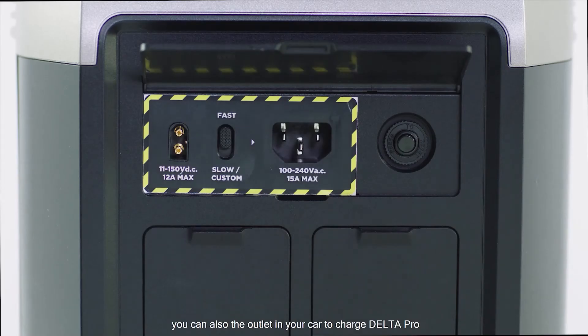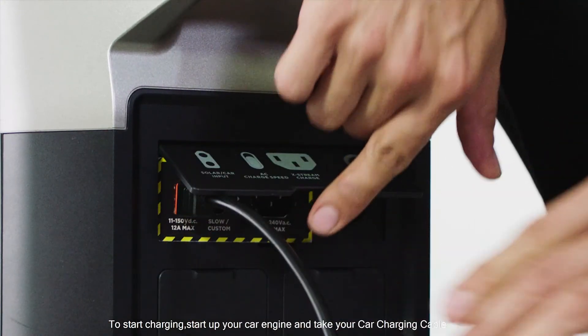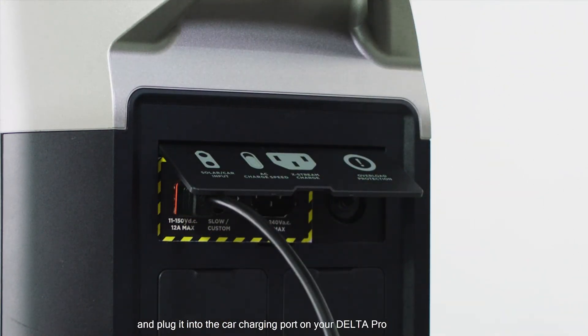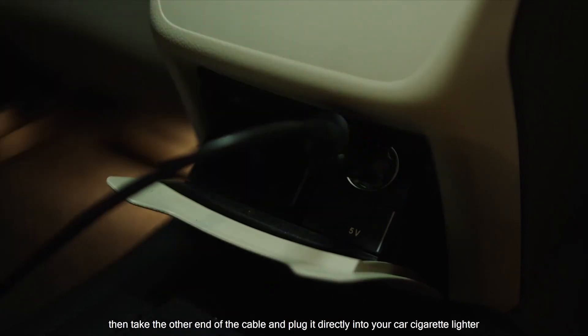You can also use the outlet in your car to charge Delta Pro. To start charging, start up your car engine and take your car charging cable and plug it into the car charging port on your Delta Pro. Then take the other end of the cable and plug it directly into your car cigarette lighter.